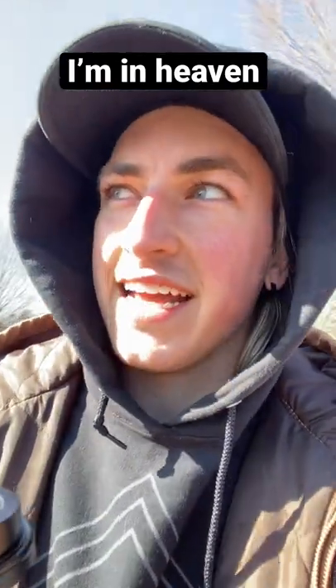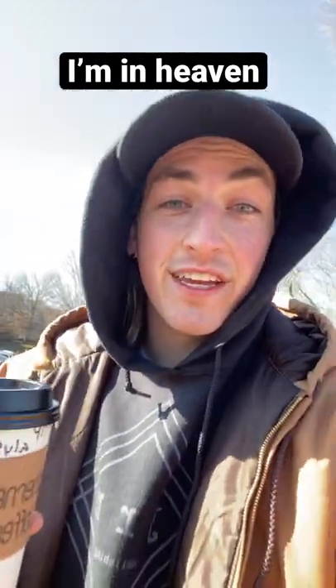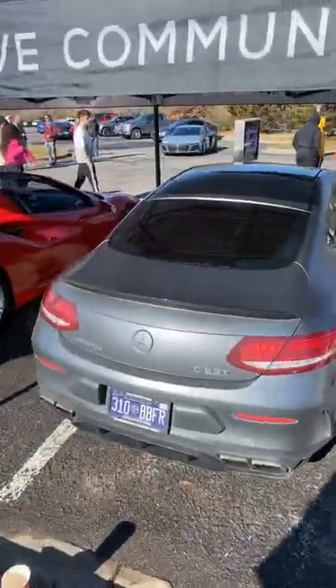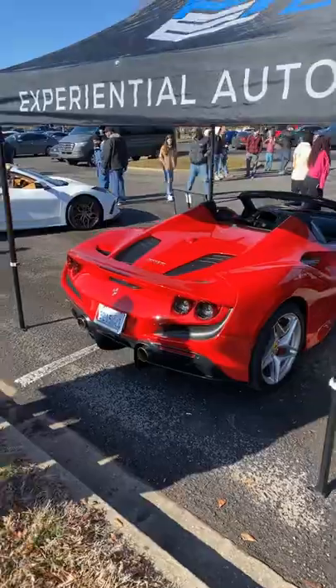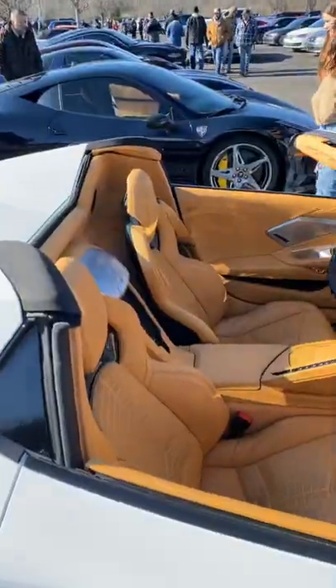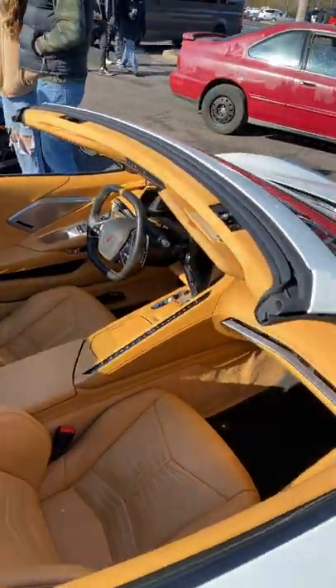All right y'all, we are at cars and coffee today and there are some insane vehicles. Look at that thing — old cop car. That's insane, that is one of the most beautiful interiors I've ever seen on a Corvette.